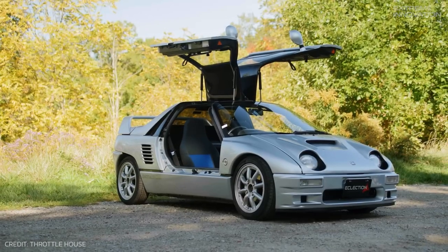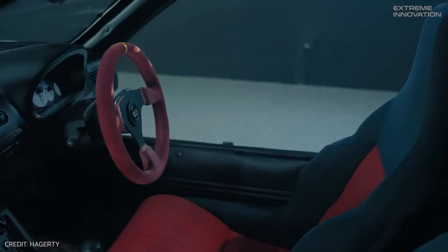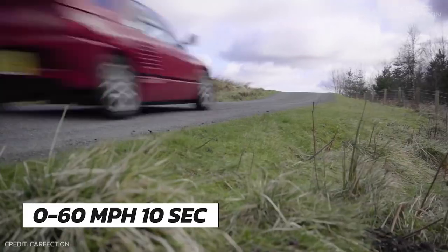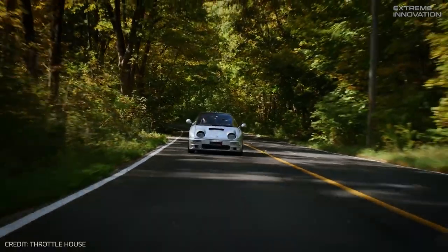The AZ-1's interior is minimalistic yet sporty, featuring white gauges with red needles, a Mazda Speed three-spoke steering wheel, and high-bolstered seats. While the AZ-1 might reach 60 miles per hour in a leisurely 10 seconds, the thrill of driving such a compact, unique car is truly exhilarating.